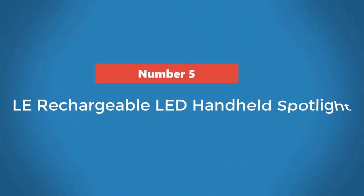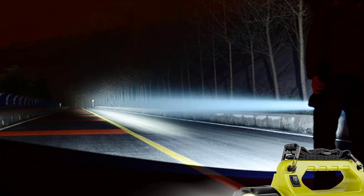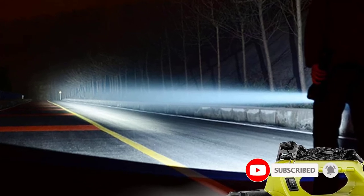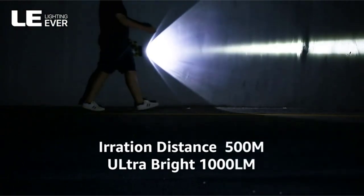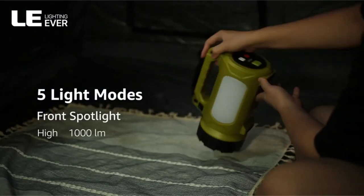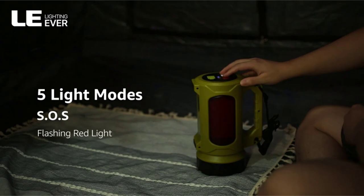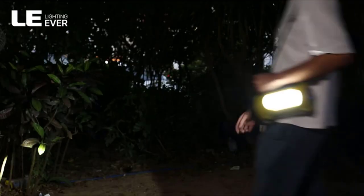Number 5: Le Rechargeable LED Handheld Spotlight. This Le model features a front-facing spotlight and a large side lantern, making it a versatile, multipurpose option. The bright green color makes it easy to spot quickly in an emergency, and the 1,000 lumen light can be switched to a low 400 lumen beam when you don't need as much power. The side lamp makes for a great tent light, and a separate light on the side also functions as a red emergency light, which would be helpful to warn other drivers during nighttime roadside repair.